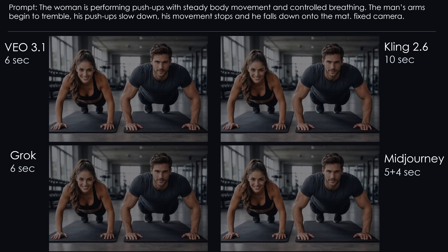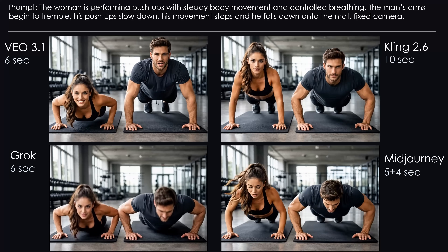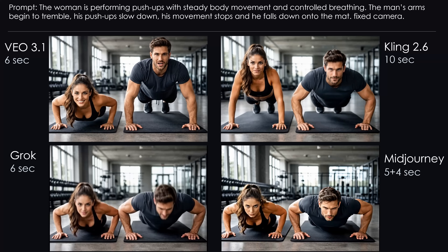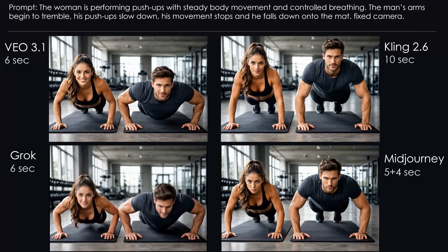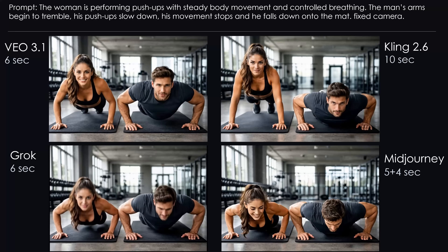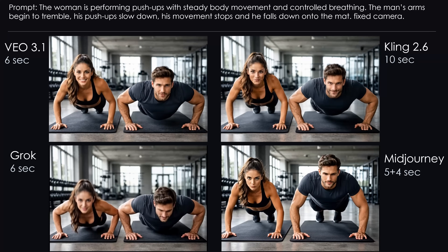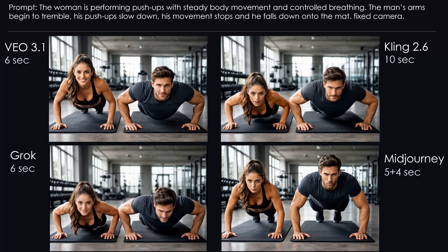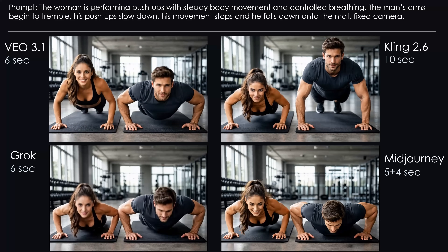Challenge 7: Push-up Challenge. This one is really challenging, not just for the athletes but for the AI models. The idea: the woman keeps doing push-ups while the man gives up. Veo handles this quite well — the smug look from the woman at the end wasn't in the prompt, but okay. Kling chooses slow motion and gently lowers him onto the mat; I expected a bit more drama. Grok technically succeeds, but it almost feels like he's letting her win. Midjourney completely ignores the prompt and does whatever it wants. Conclusion: Veo was the best, Kling and Grok were good, Midjourney failed this round.